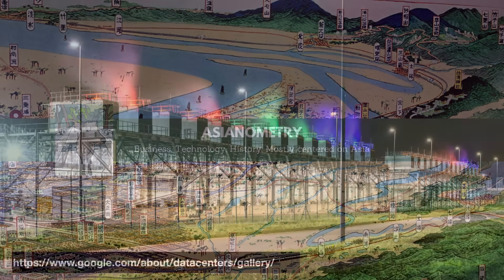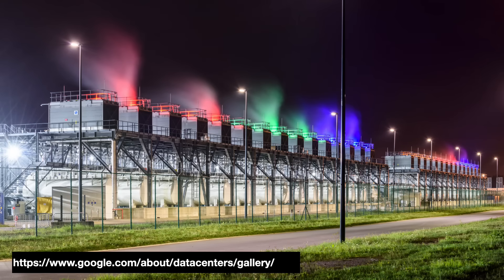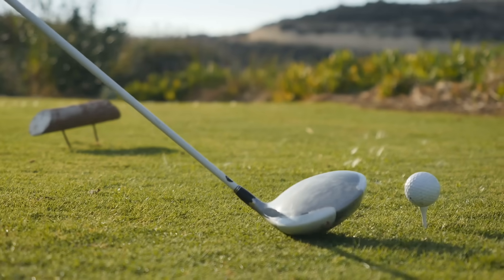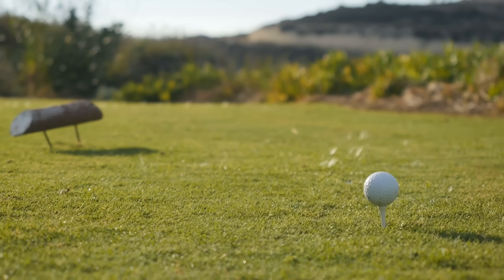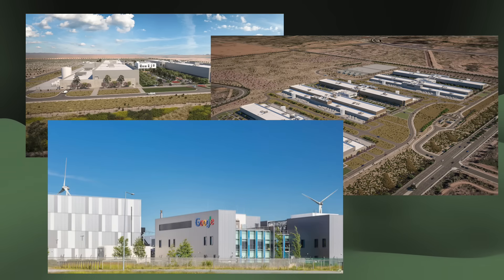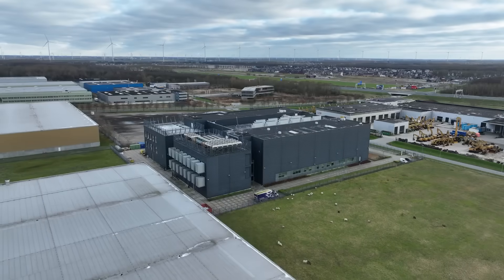A data center with 15 megawatts of IT capacity is estimated to use about 80 to 130 million gallons of water each year — as much water as three hospitals or two 18-hole golf courses. The current AI boom has the world's tech giants building big data centers across the world. We know they need a lot of energy, but what about water?